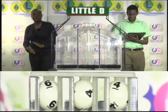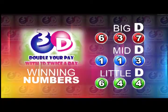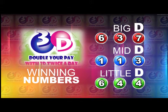Here now is a recap of the winning numbers for this afternoon, the 10th of June 2017. Big D is 637. 637. One, one, three is the Mid D winning number. One, one, three. Six, four, four is the Little D winning number. 644.